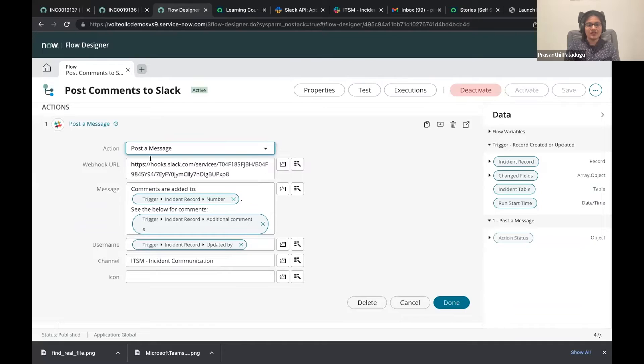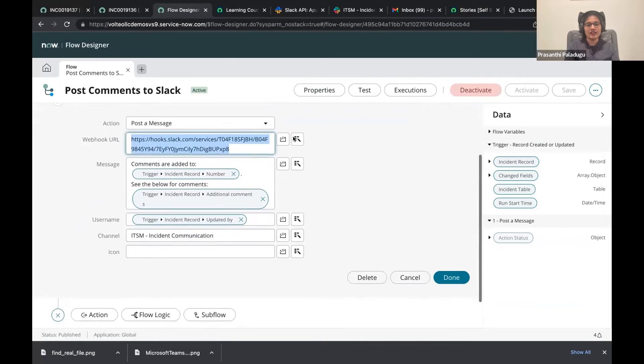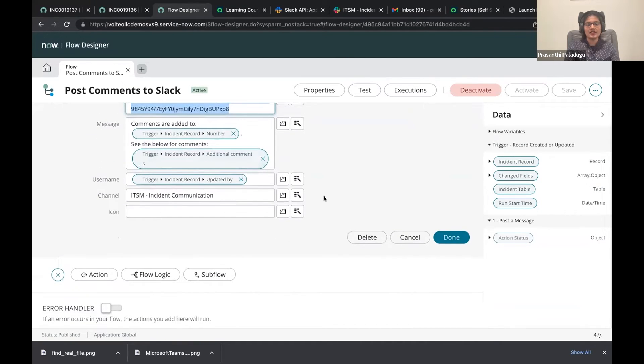As you can see, we are using a webhook URL which is available in the Slack workspace. We configured the message that we need to send to Slack, and then specified the Slack channel to which we post the response.